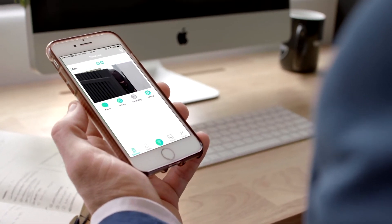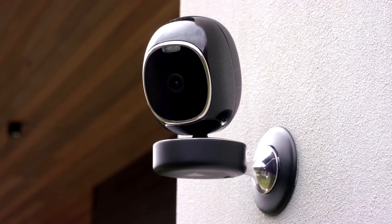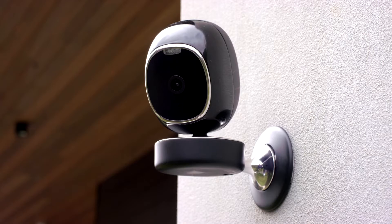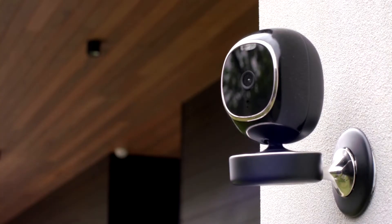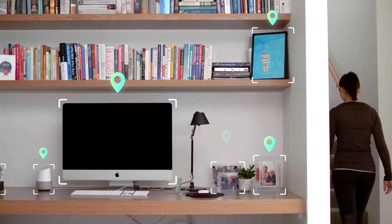SimCam provides saved video recordings and snapshots — it's like a security guard who looks at the camera for you 24/7. "Excuse me stranger, can I help you?" That also means no false alerts.